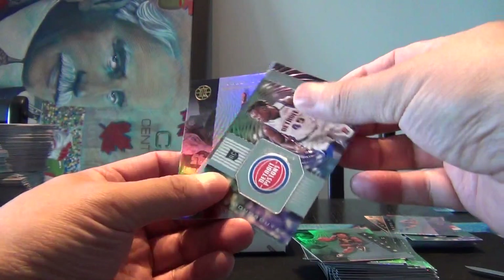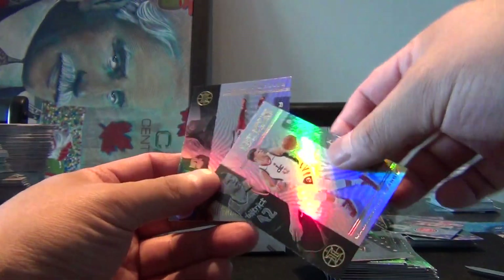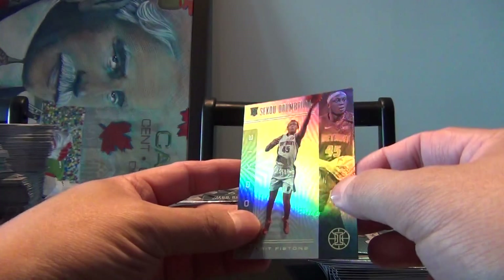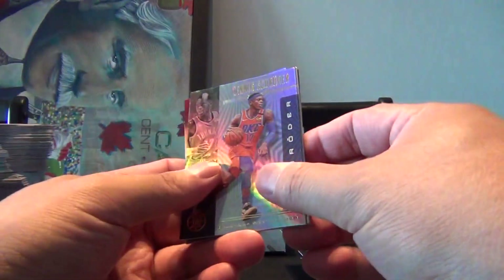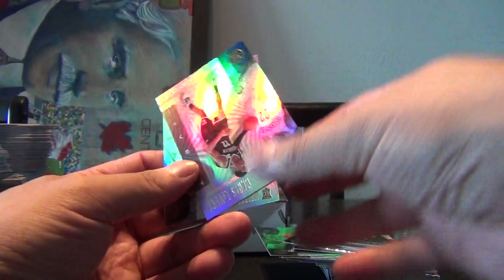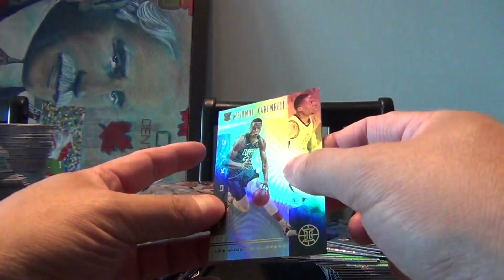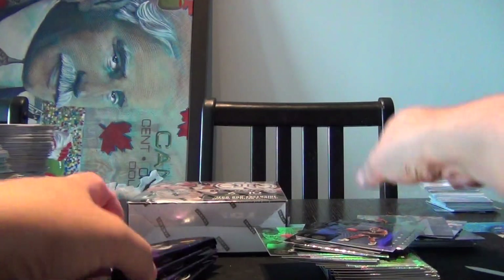Trae Fox, Colin Sexton, a rookie Instant Impact of Sekou Doumbouya, Davis Bertans, and another rookie of Sekou Doumbouya. Would not put it past them if they all of a sudden mass-produced these sets and just dumped it on the market. Dennis Schroeder, Blake Griffin, PJ Tucker, D'Angelo Russell, Caris LeVert, and a rookie of Mifondu Kabengele — probably didn't pronounce that properly at all.